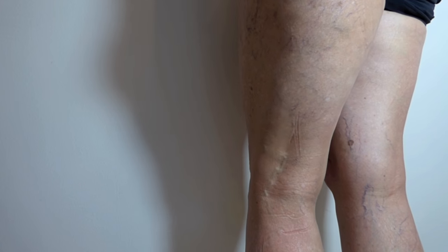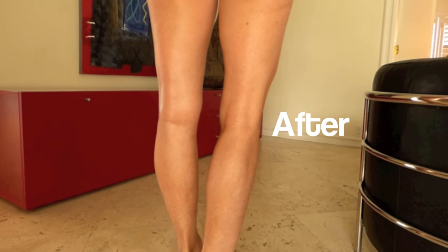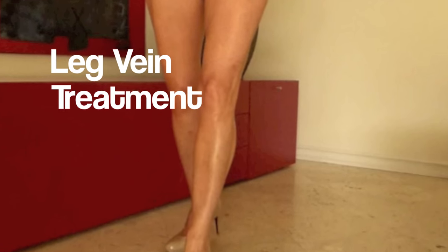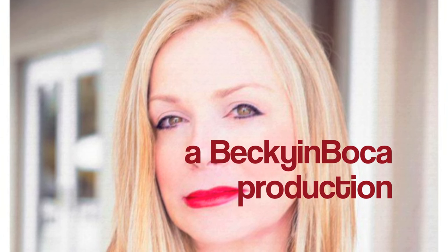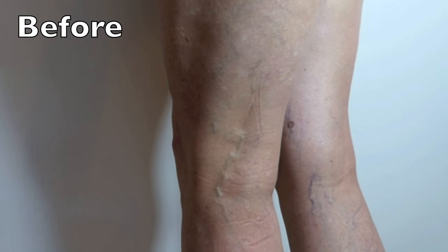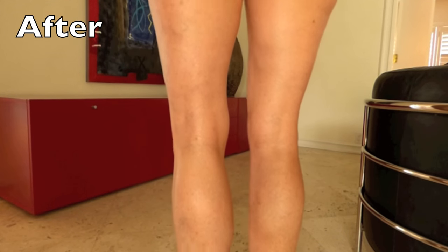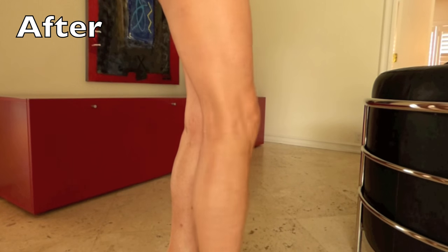I'm going to show you how I took my legs from this to this. My before pictures are pretty bad — I almost don't want to show them, but that's the only way I can show you these afters and show you what a big difference it makes if you have this problem.